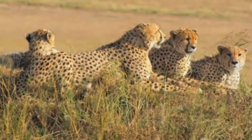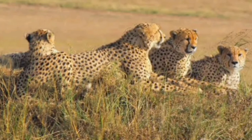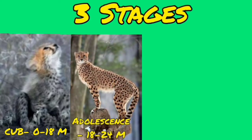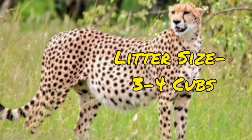Adult cheetahs may be found alone or in all-male groups called coalitions — typically two to three litter-mates that have stayed together and defend a territory. There are three life stages: cub from birth to 18 months, adolescence from 18 to 24 months, and adult life from 24 months until death. Litter size is three to four cubs.